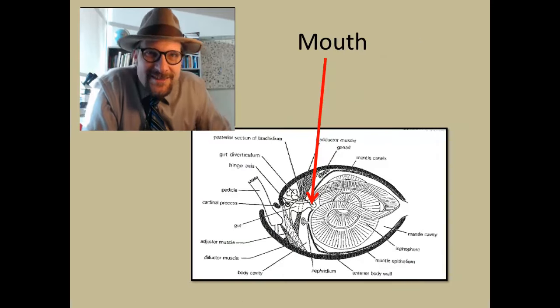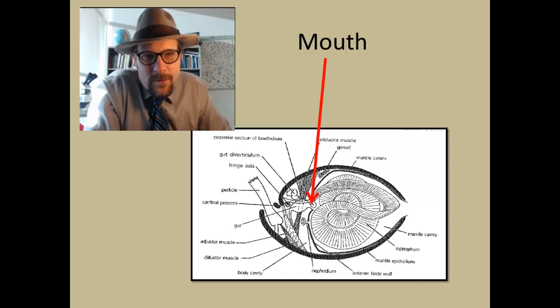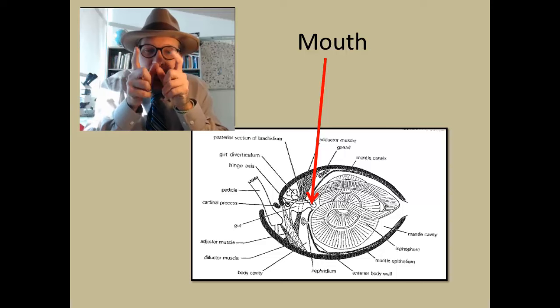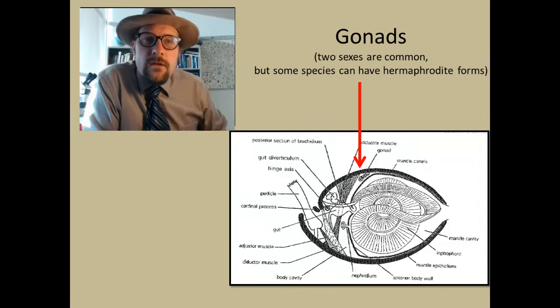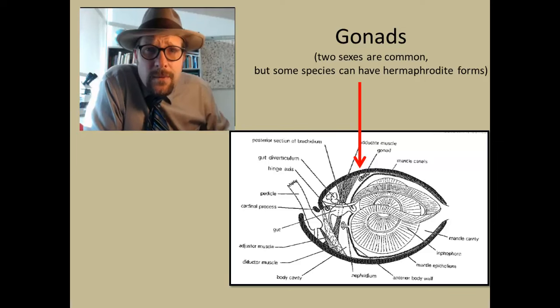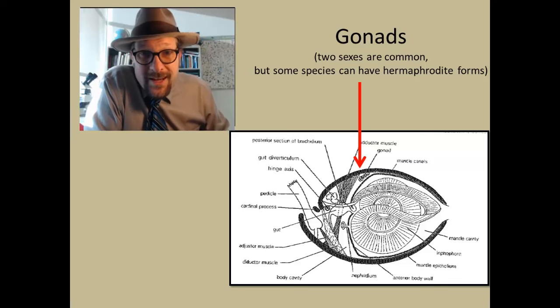The lophophore functions to get food into the mouth and is analogous to the hands of the brachiopod. Brachiopods also have an organ called a nephridium, or kidney, that helps regulate water and waste. The final organs in the interior of the shell are the gonads — these are the gamete cells that produce the sperm and eggs. There are male and female brachiopods, but some brachiopods are also hermaphroditic and produce both sperm and eggs.